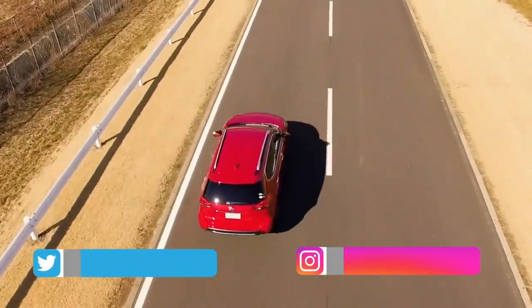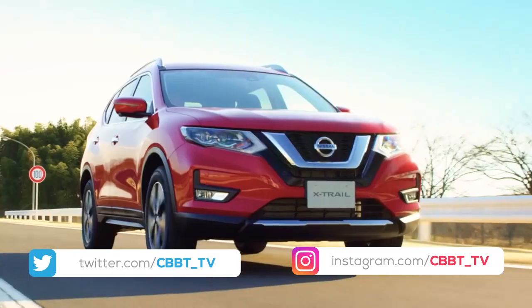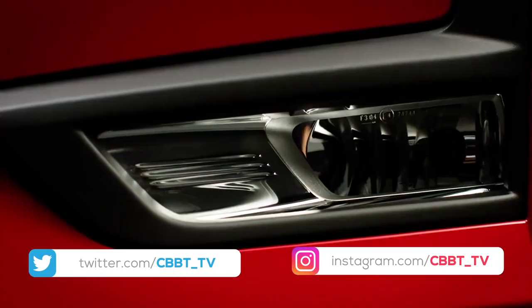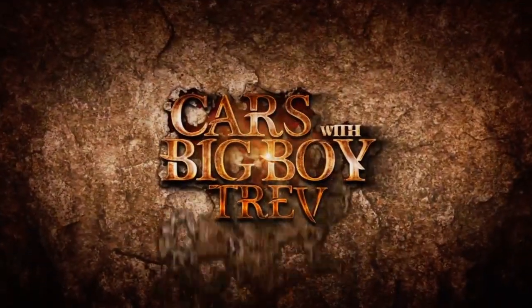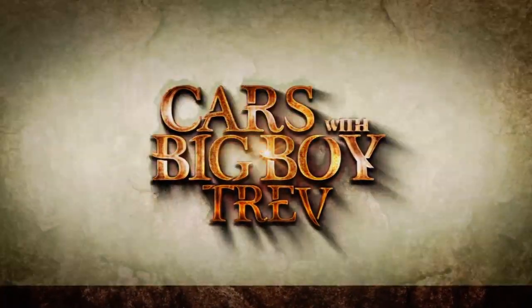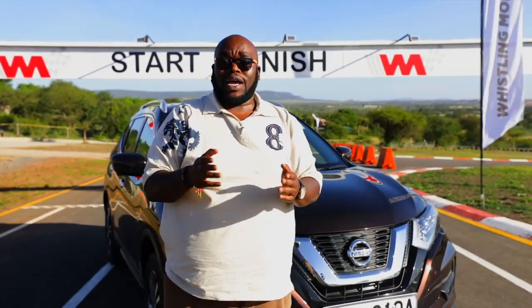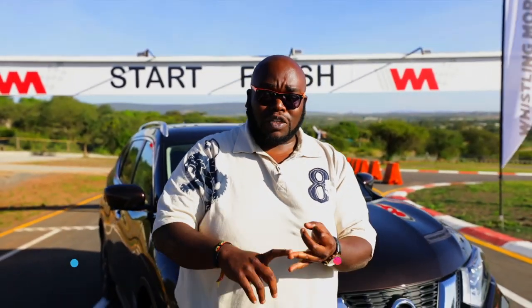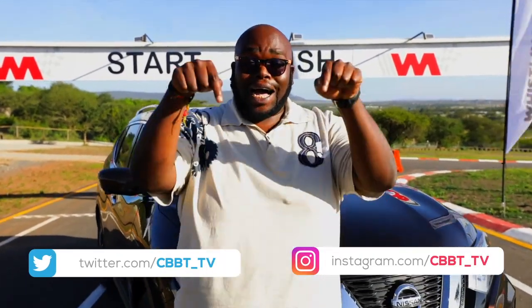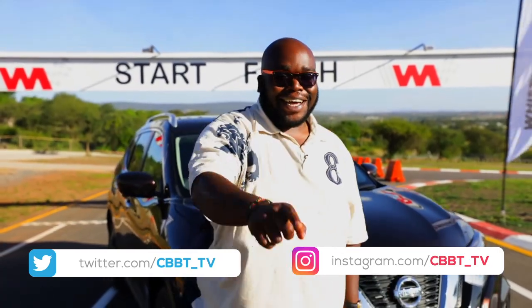Which one would you pick? Send us your thoughts on our social media handles as seen below. That's it for today — thank you so much for joining us. It's been a real honor and pleasure having you join us today at Kazi Big Boy Drive. If you have any questions, comments or queries, please don't hesitate to write to us on our social media handles. Until next week, drive safe.